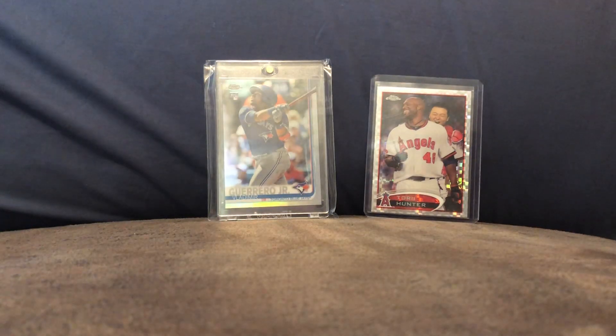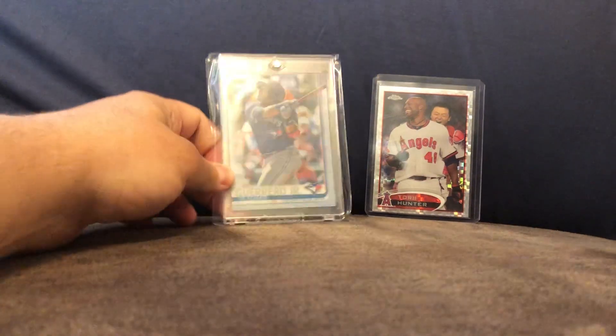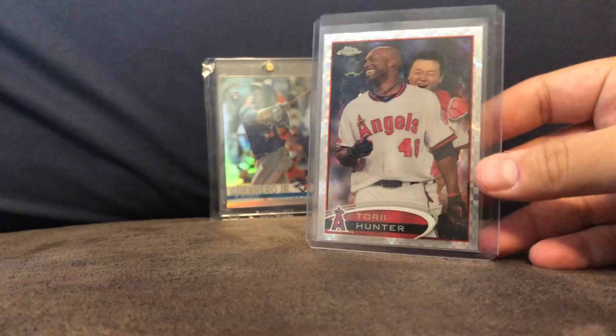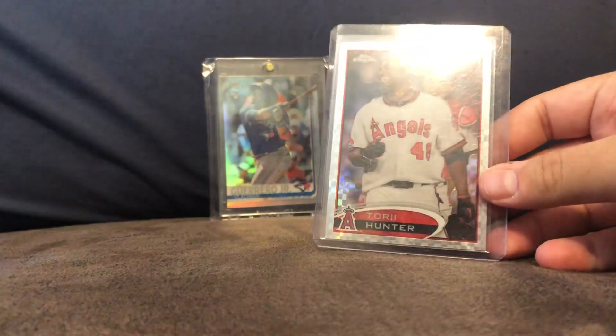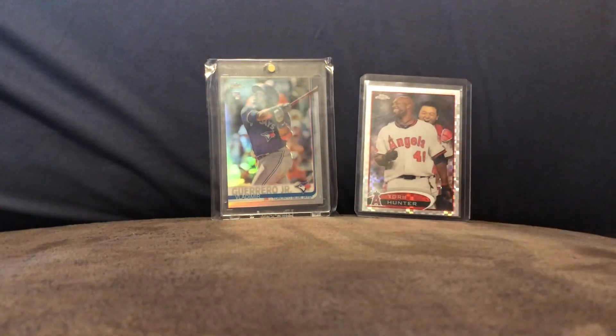I also got this Vlad Guerrero Jr. refractor from Topps Chrome from eBay. And I also forgot to show this Torii Hunter X-Fractor card from one of my last videos. It's one of those weird cards.